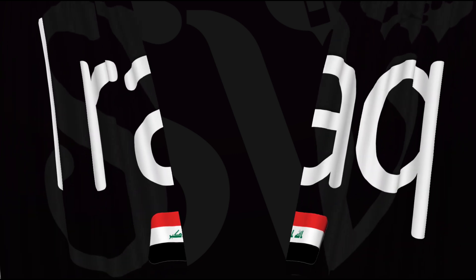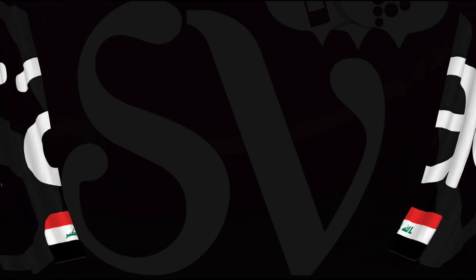Here are more videos on how to pronounce more country names whose pronunciations aren't exactly obvious. I'll see you there to learn more.